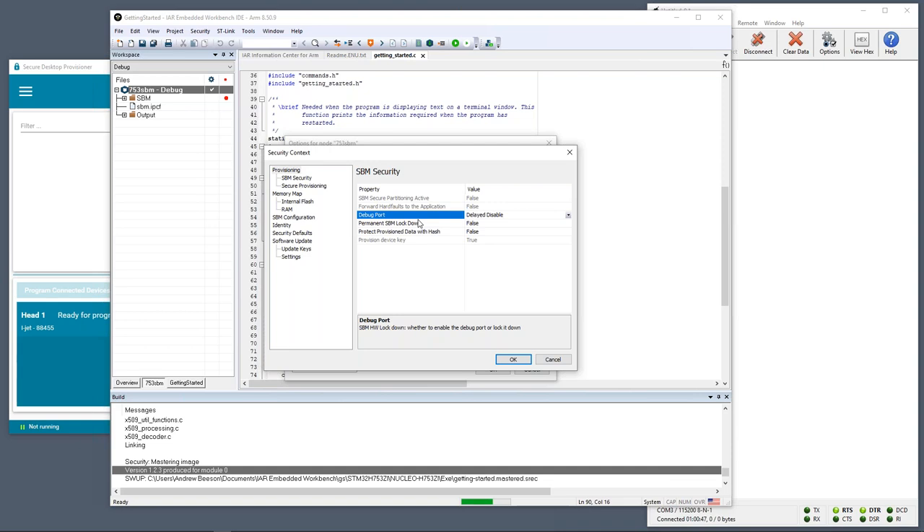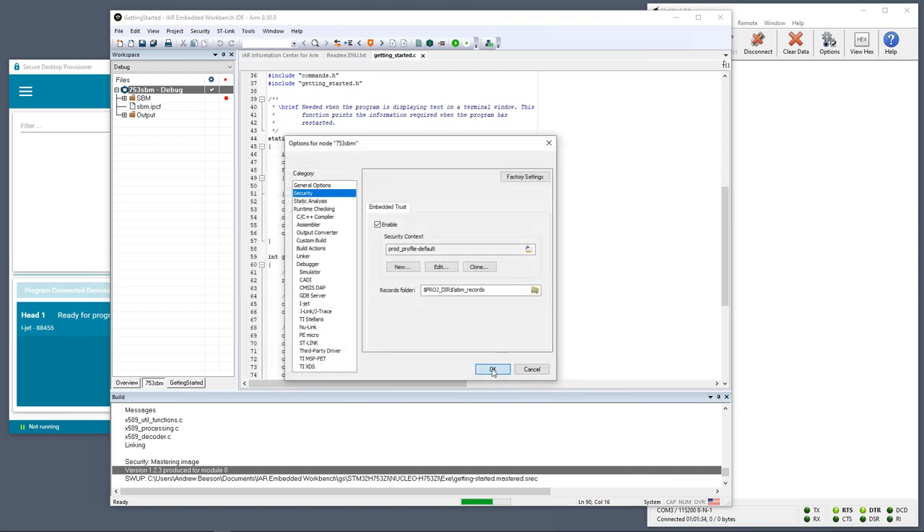In a full production situation we'd also want to permanently lock down the SBM — lock it into flash. I'm not doing that now because I want to be able to recover my boards after this demonstration, but that's something you'd do in a real production system. I'll then switch to the Secure Provisioning tab and ensure that the 'Use Secure Install' option is set to true, meaning we can generate a secure boot manager for use as part of our production package.